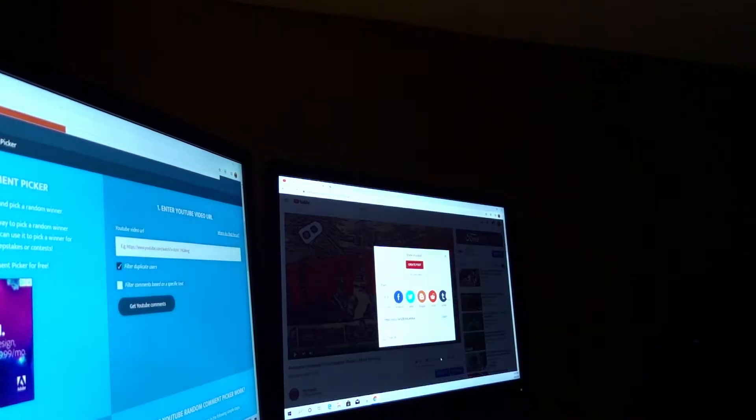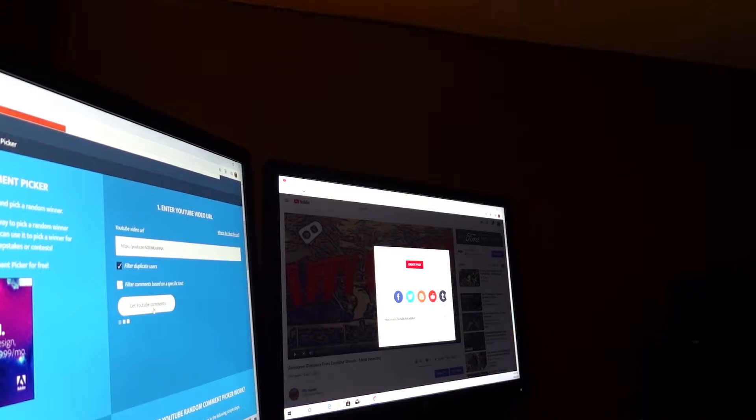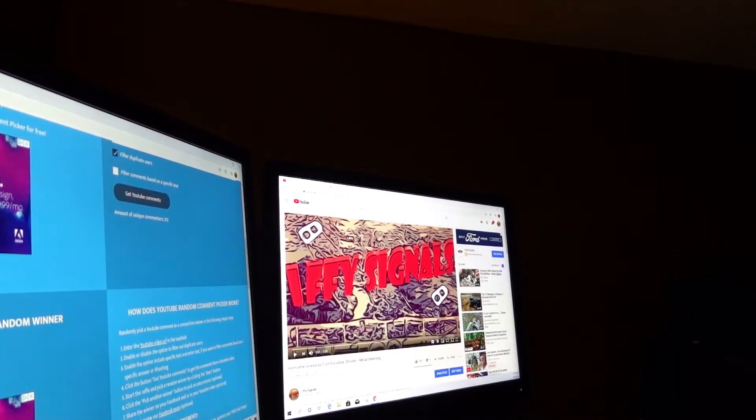A lot of support on this video, which is awesome. Alright, here we go — 215 unique commenters. Who's it gonna be? Somebody's gonna be pumped. This thing is awesome. And the winner is... 802 Outdoor Adventures: 'I'm in for a cool new shovel, I broke my last one, so this would be awesome.'